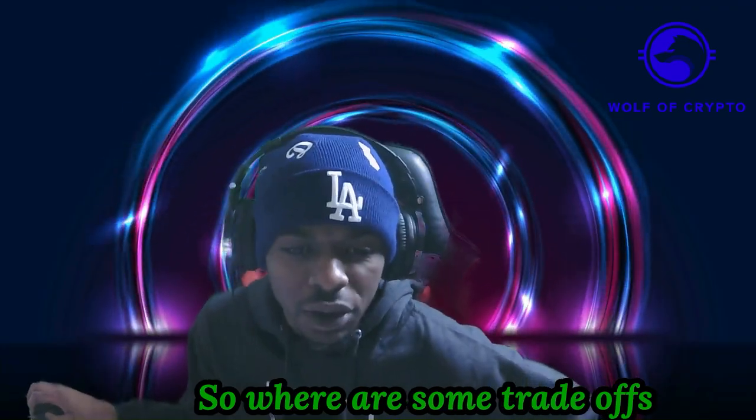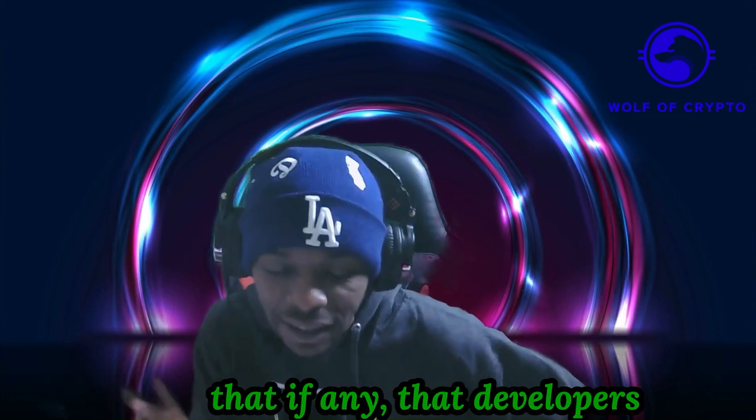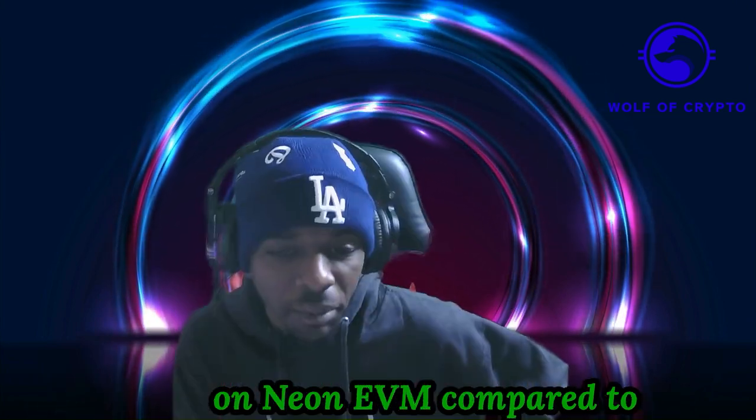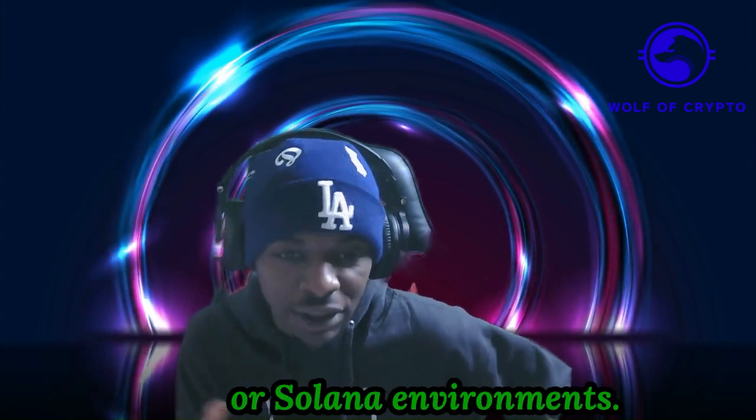What are some trade-offs that developers need to consider when building on Neon EVM compared to traditional Ethereum or Solana environments? Currently it's not a trade-off per se, but we only support legacy Ethereum transactions. We are looking to support EIP-1559 by summer, which will allow the gas changes inside that standard.